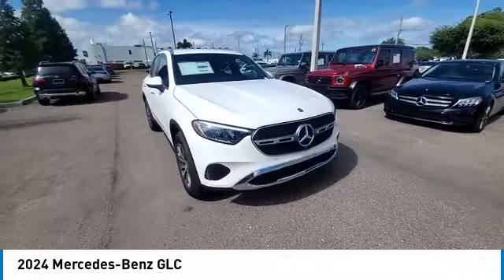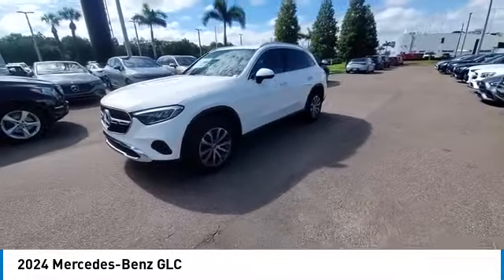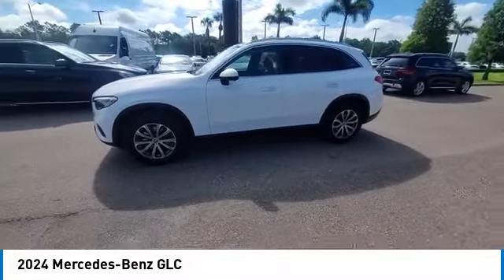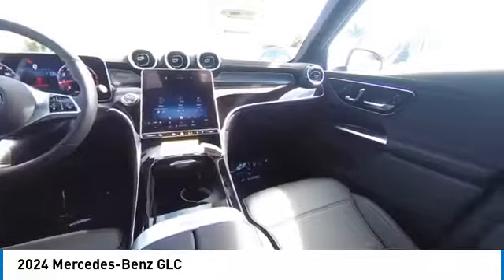This vehicle has less than 100 miles. Here are some of this vehicle's great options: rain-sensing wipers, heated mirrors, alloy wheels, rear spoiler, power liftgate, brake assist, remote keyless entry, speed control, rear fog light, and integrated turn signal mirrors.